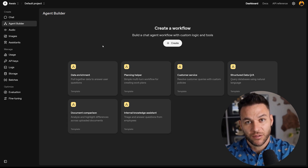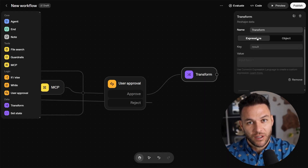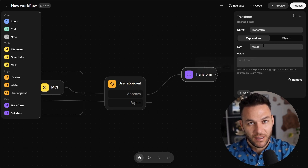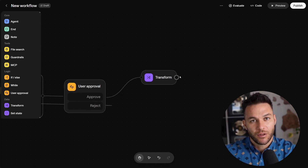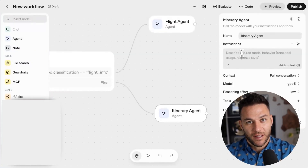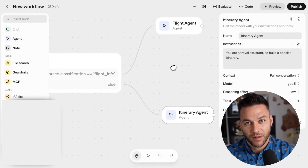For real-world implementation, start with businesses that have high-volume repetitive interactions: restaurants with reservation systems, real estate offices answering property questions, e-commerce stores handling return requests. These are perfect first clients because the ROI is obvious and immediate. The pricing model that's crushing it right now is a setup fee plus monthly retainer. Setup fee covers the initial build — $1,500 to $5,000 depending on complexity. Monthly retainer covers maintenance and optimization, starting at $300 to $500 per month minimum, with some agency owners getting clients up to $3,000 per month. And here's the secret: stack your clients. Once you build a solution for one dental office, you've got a template for every dental office. Your second client takes half the time, your third takes a quarter of the time, but you're still charging full price because they're getting full value.